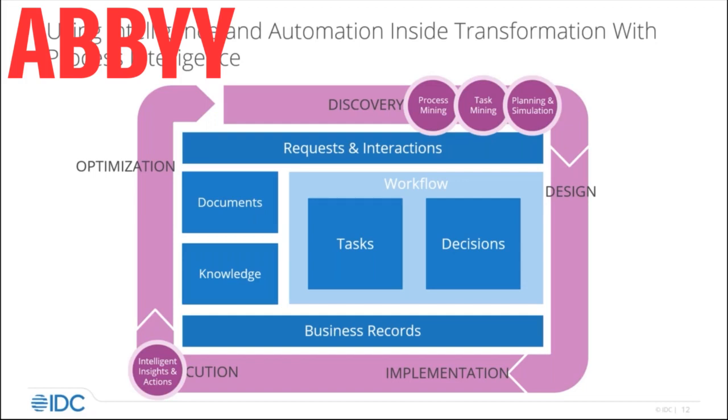It doesn't work terribly well when you've got an awful lot of data, multiple channels to deal with, and a lot of complexity. Having some kind of intelligent automation in the way you drive change and transformation is a massive turbocharger — and that's what we get from process intelligence technologies, like process mining and task mining.